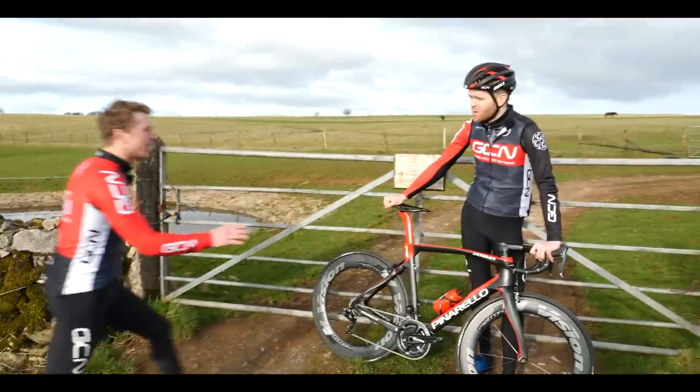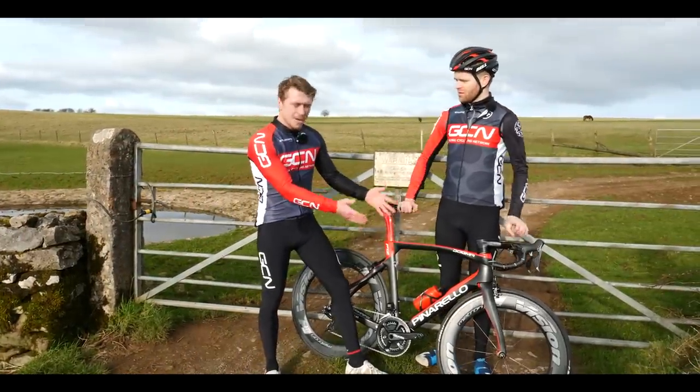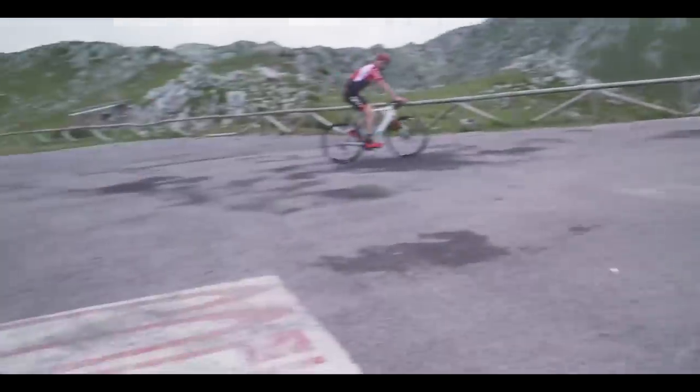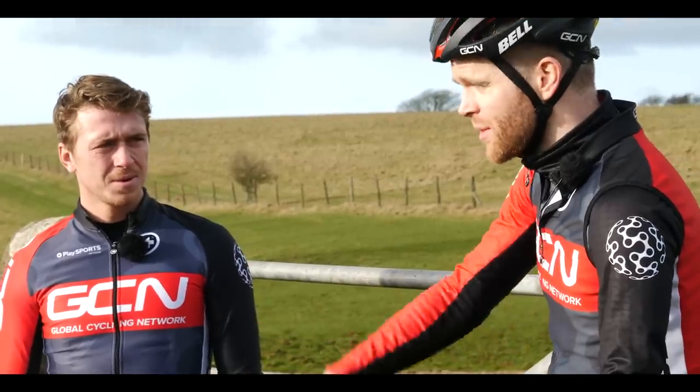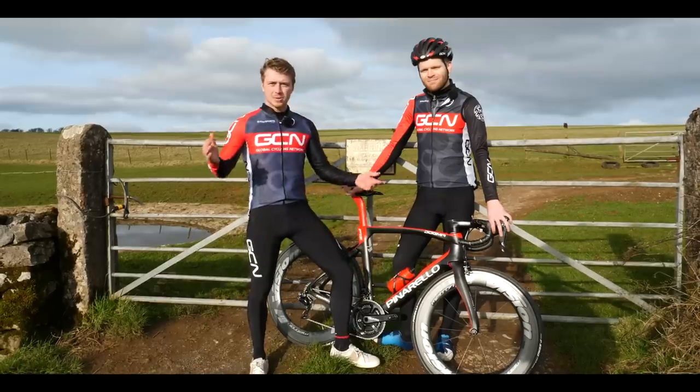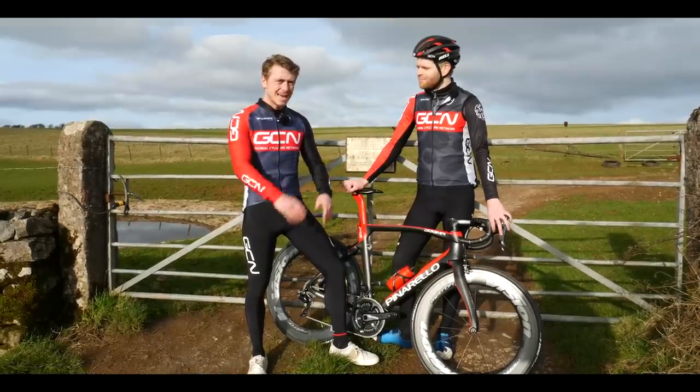Ollie, can I just interject? We do know that deep wheels can climb - I showed you all on the Angliru. Yes, to be fair you did, but you did use them as an excuse just to not go faster. Yes, that's true. We want to find out if there's a big difference and how much that difference is.